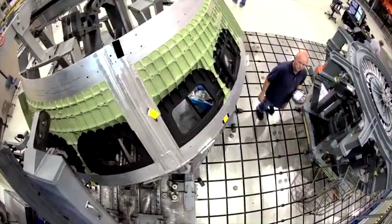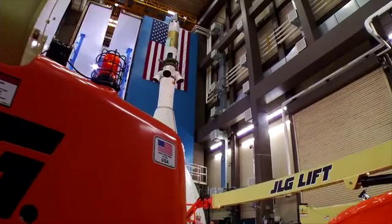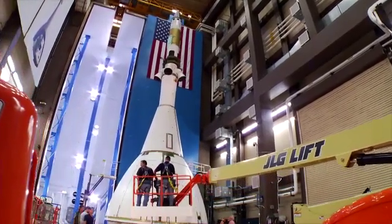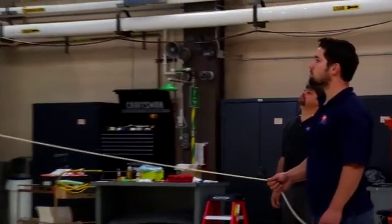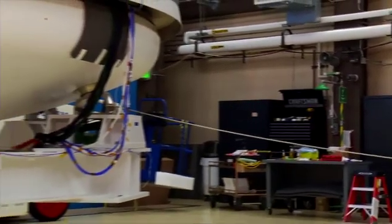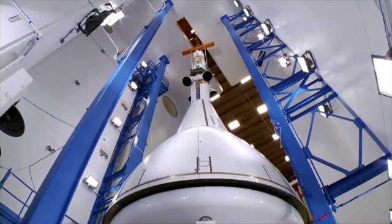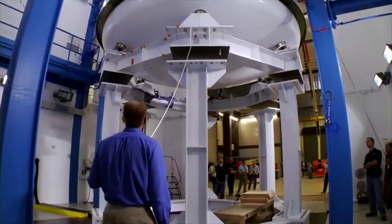In Colorado, engineers conduct acoustic tests, blasting Orion with a wall of sound that simulates the extreme noise and vibration experienced during a launch. More than 600 instruments test the durability of Orion's avionics, propulsion, and crew life support.